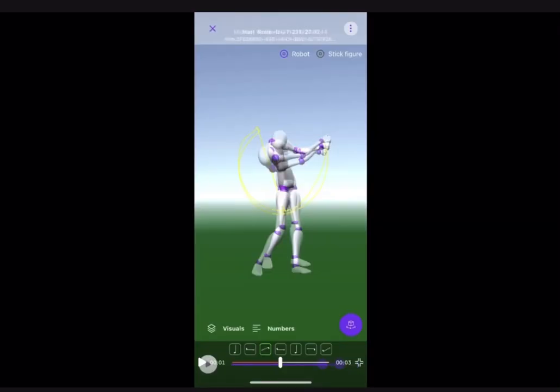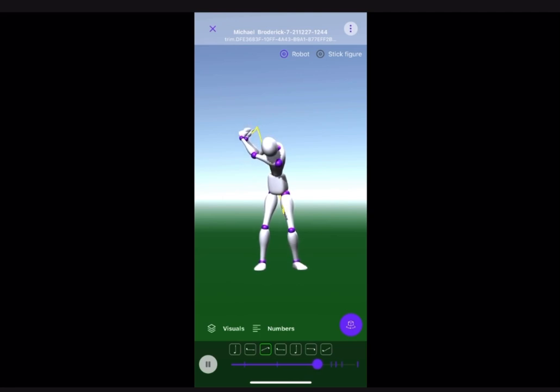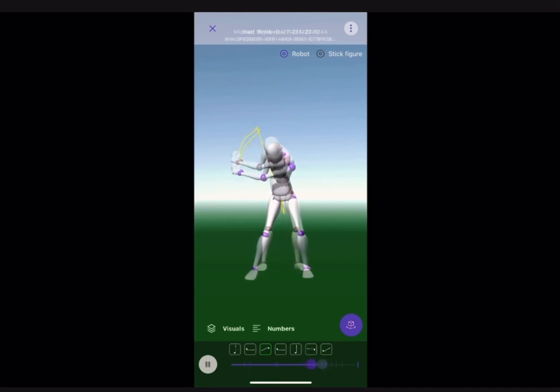Here are our hand paths — they're identical. But you can see my body, I stand up more. I can't side bend as much as he can. But from here to here, we're exactly the same. I call it the deep pattern. Here's both of us side by side — we're basically identical.